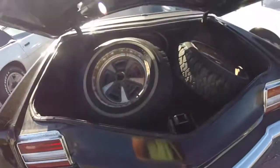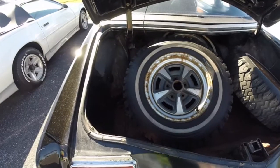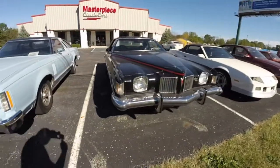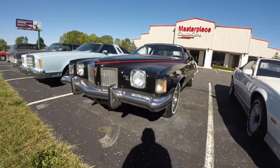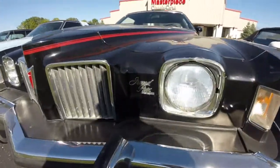A quick look inside the trunk reveals that there are four snow tires inside, but the trunk is nice and spacious. The mat is not present, however. This concludes our in-depth walk-around look at this very nice 1973 Pontiac Grand Prix. We hope the video was informative, and as always, thanks for watching.